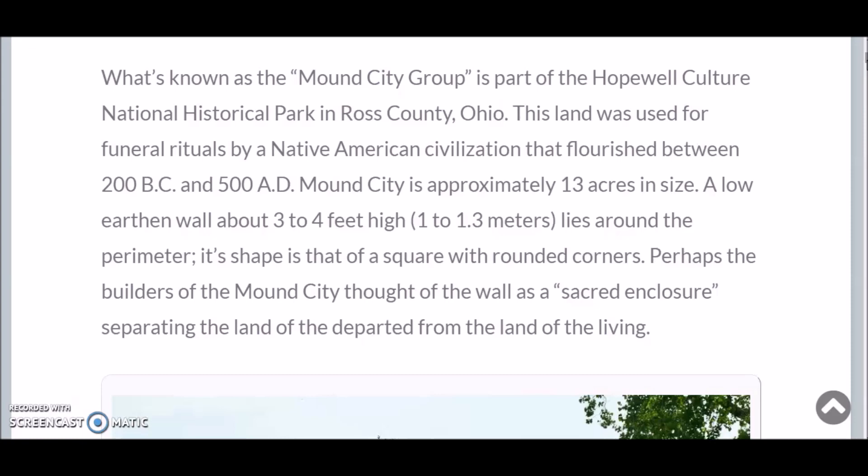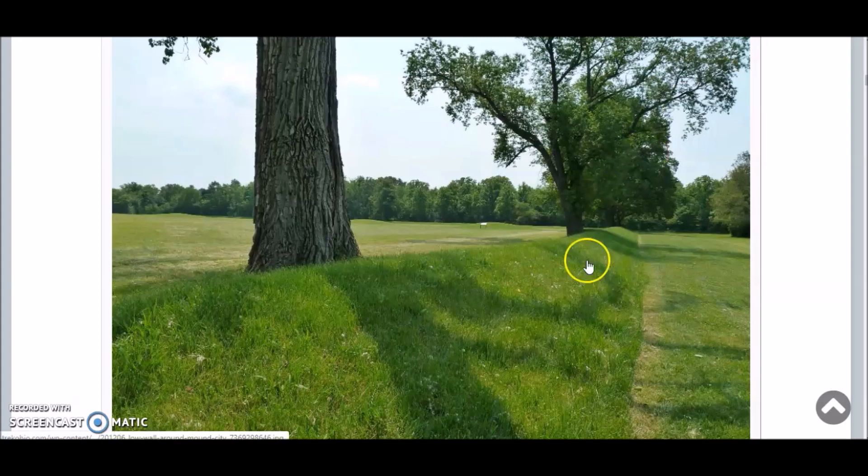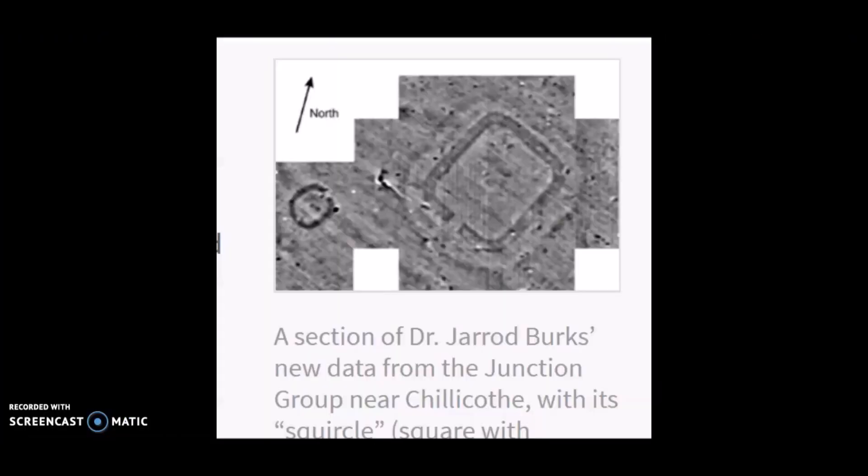This is Trek Ohio. What's known as the Mound City Group is part of the Hopewell Culture National Historical Park in Ross County, Ohio. This land was used for funeral rituals by a Native American civilization that flourished between 200 B.C. and 500 A.D. Mound City is approximately 13 acres in size. A low earthen wall about three to four feet high lies around the perimeter, its shape that of a square with rounded corners. Perhaps the builders thought the wall was a sacred enclosure separating the land of the departed from the land of the living. Here is the earthen wall surrounding the enclosure. This park was investigated in the 1800s by Squires and Davis, who did work for the Smithsonian.